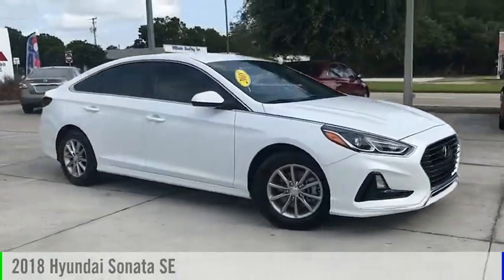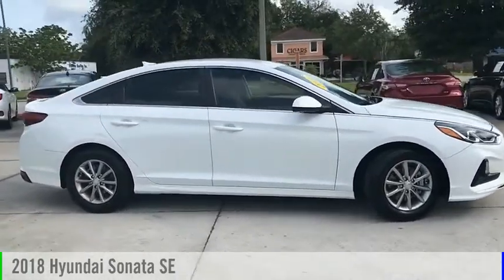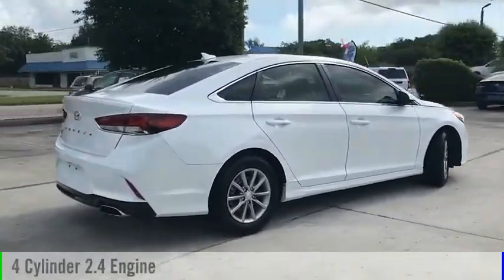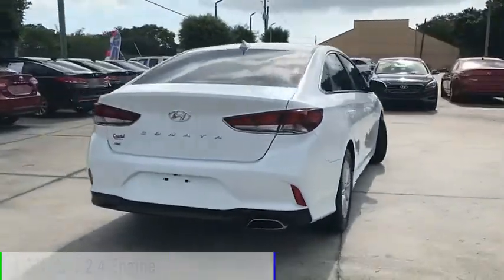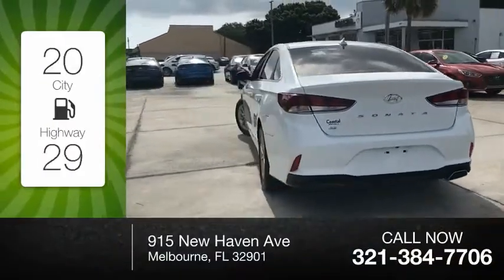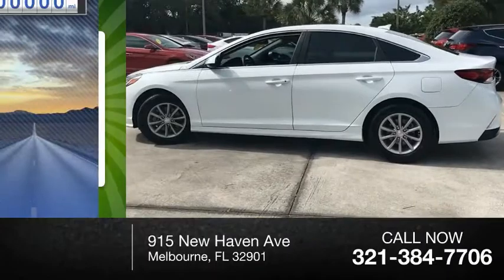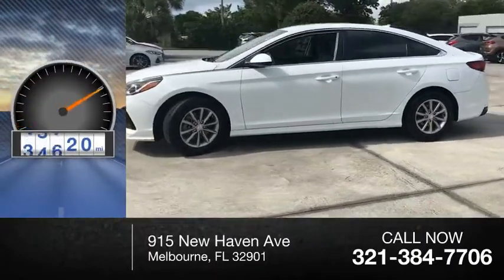Stop by and take a look at the 2018 Sonata. This vehicle is powered by a front-wheel drive, four-cylinder, 2.4-liter engine. Great fuel efficiency saves you money by requiring fewer trips to the gas station. This vehicle has less than 50,000 miles.